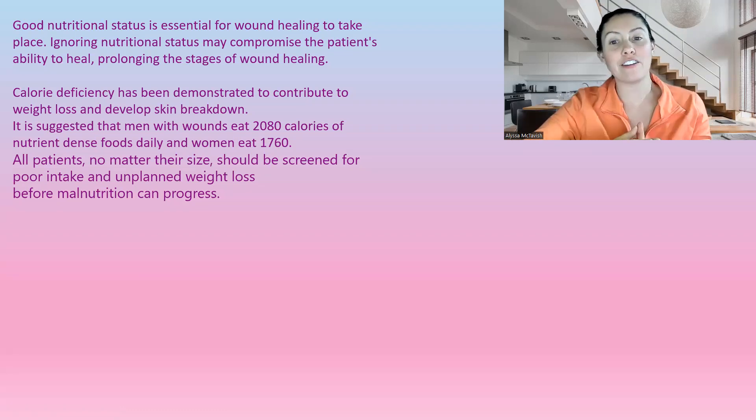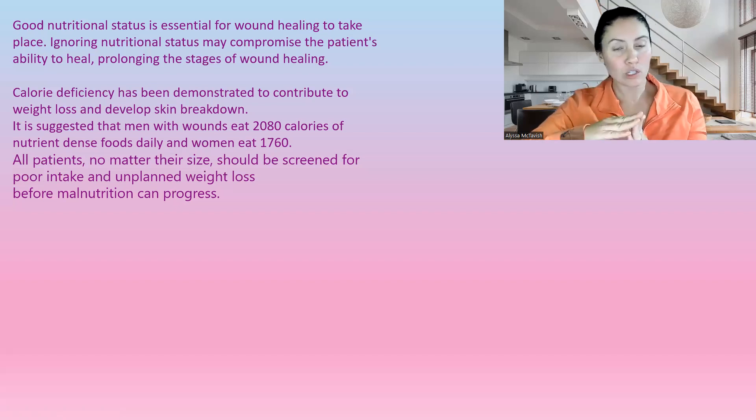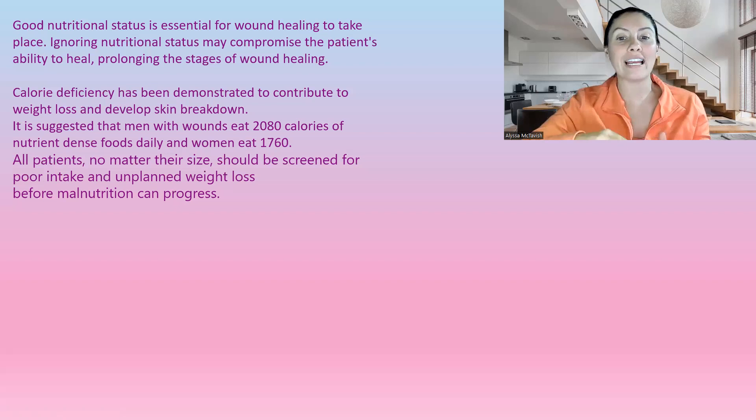Calorie deficit has been demonstrated to contribute to weight loss and skin breakdown. It is suggested that men with wounds eat 2,080 calories of nutrient-dense food daily, and women eat 1,760. All patients, no matter their size, should be screened for poor intake and unplanned weight loss before malnutrition can progress.